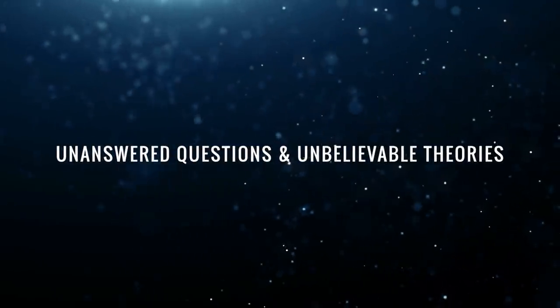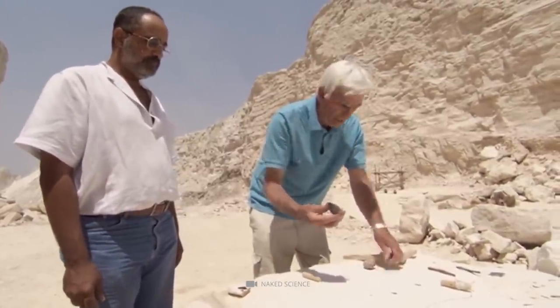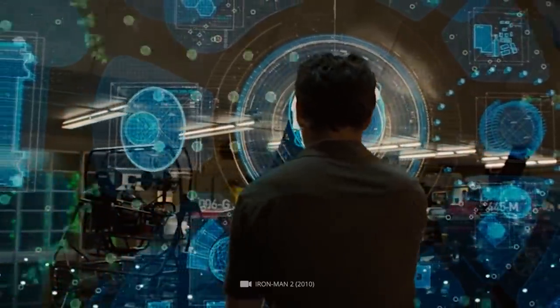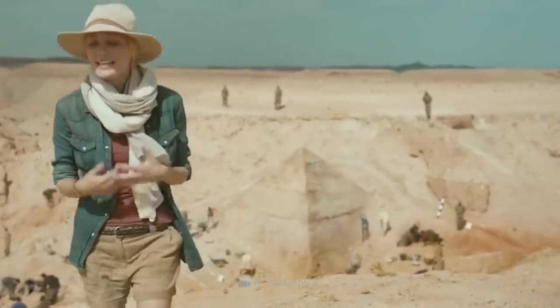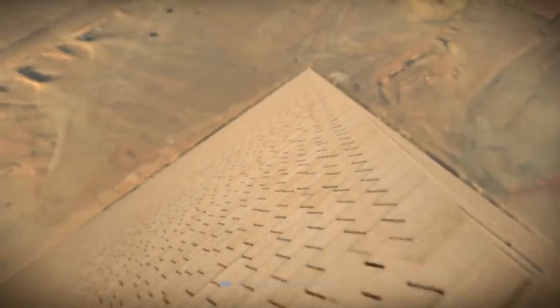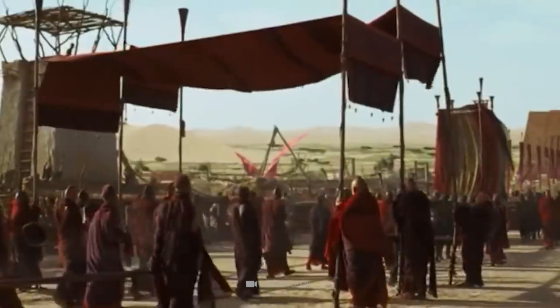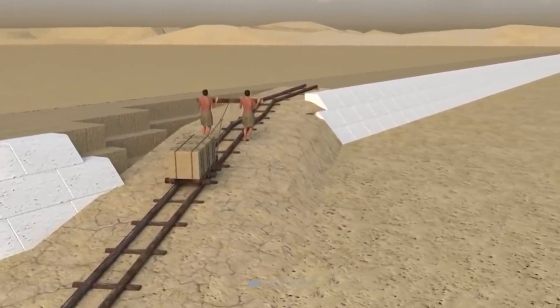Not only the original purpose of the mighty Cheops Pyramid, but also its construction phase, is still overshadowed by many questions. Above all, this includes the question of how the ancient Egyptian workers managed, without the use of modern technologies, to pile up thousands upon thousands of blocks weighing tons to form a coherent structure. Experts are of the opinion that the inhabitants of the Pharaonic kingdoms used sophisticated ramp systems. However, it has not yet been possible to decipher which ramps were used in detail. While there is hardly any evidence of this in the case of the Cheops Pyramid, the remains of ramps have already been discovered near other pyramids. The finds prove that the Egyptians by no means used the same ramp systems for each of their pyramids.